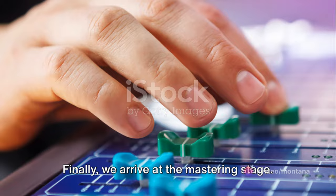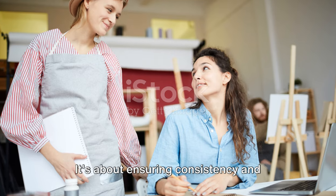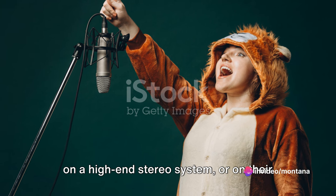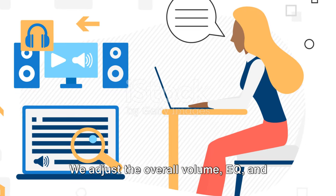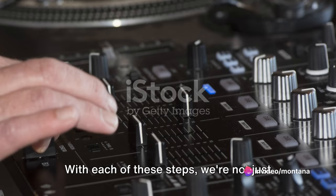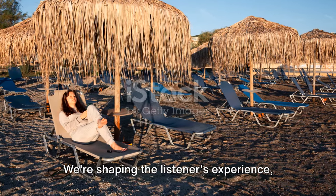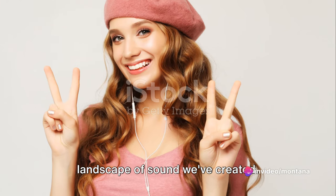Finally, we arrive at the mastering stage. Mastering is the final polish — the icing on the cake. It's about ensuring consistency and optimizing the track for all playback systems. Whether someone is listening on a high-end stereo system or on their smartphone with earbuds, we want it to sound its best. We adjust the overall volume, EQ and dynamics to achieve a balanced and professional sound. With each of these steps, we're not just adjusting knobs and faders — we're making creative decisions that affect the emotional impact of our music, shaping the listeners' experience and guiding their journey through the landscape of sound we've created.